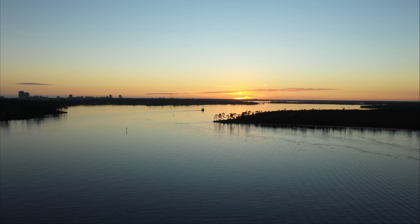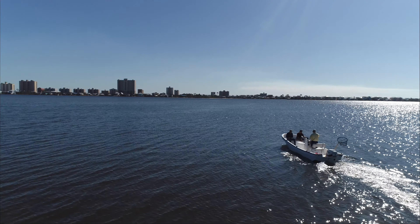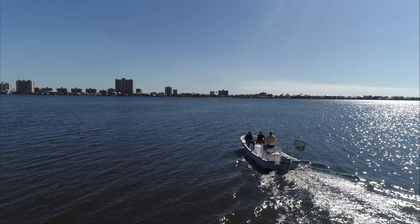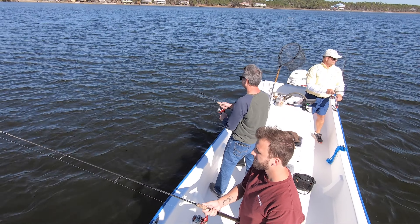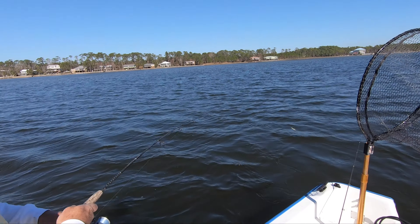What makes Gulf Shores and Orange Beach unique from other beach destinations are the various waterways to explore off the beach. These bodies of water are teeming with unique and delicious species. Book an inshore charter for a day of fishing on the back bays. Most providers offer two, four, six, and eight-hour trips.